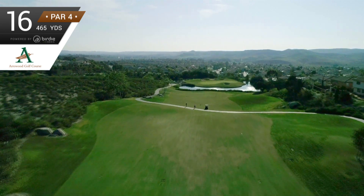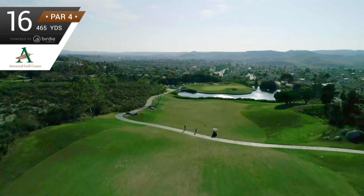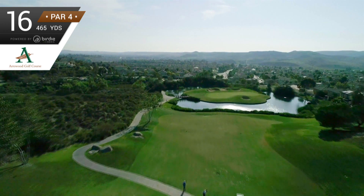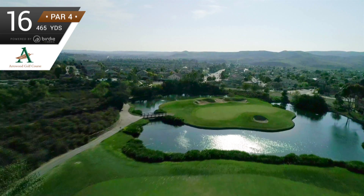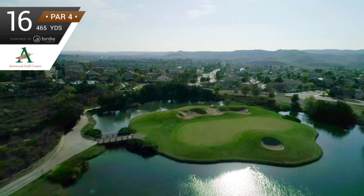Wait a minute — that's an island green! Get your phone and record this. You'll be a hero if you land on terra firma. If you get it on the green, turn to your buddies, tip your hat to the gallery, and grab your putter for a walk to glory.